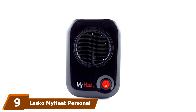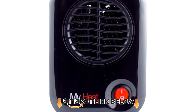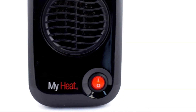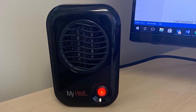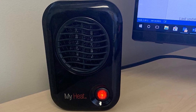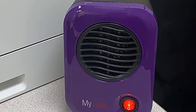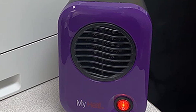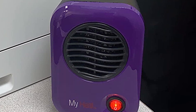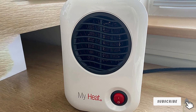At number nine we have the Lasko MyHeat Personal Mini Space Heater. Lasko's MyHeat heater is both economical and efficient, costing around $18. Because of its small size, it's excellent for both indoor and outdoor use and can be placed anywhere in your tent — on a chair or table while reading. It provides appropriate heat to the surrounding area thanks to a ceramic heating element and a built-in fan that evenly and silently distributes warm air. Its 200-watt output provides effective and consistent warmth.